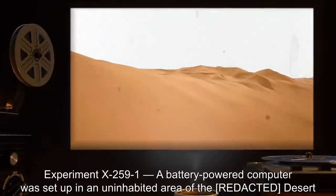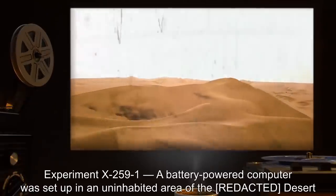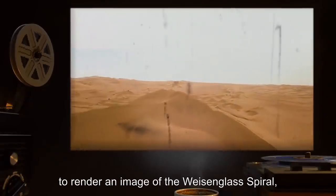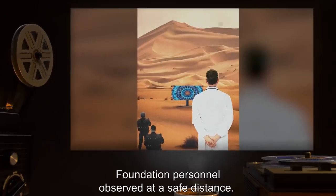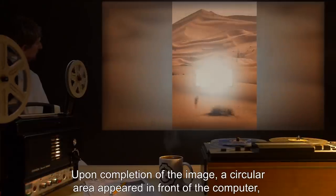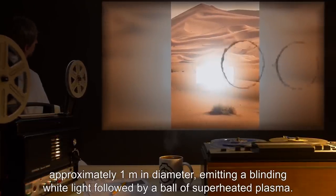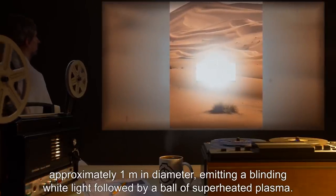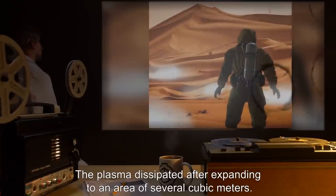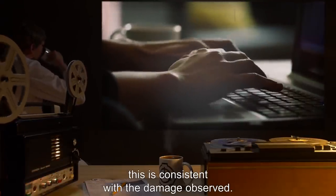Experiment X-259-1. A battery-powered computer was set up in an uninhabited area of the desert to render an image of the Weizenglass Spiral, with remote cameras and sensors set up to monitor the results. Foundation personnel observed at a safe distance. Upon completion of the image, a circular area appeared in front of the computer, approximately one meter in diameter, emitting a blinding white light, followed by a ball of superheated plasma. The plasma dissipated after expanding to an area of several cubic meters. Given the interference provided by the building in Incident K-259-1, this is consistent with the damage observed.